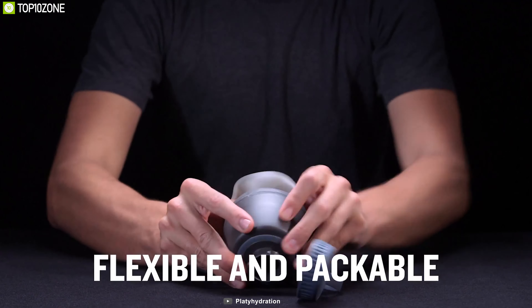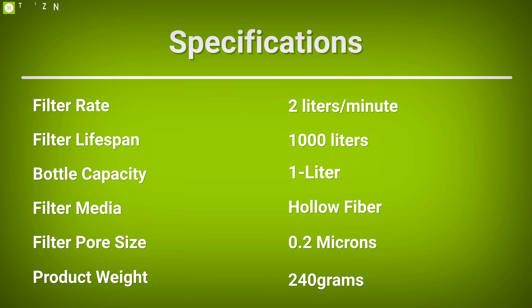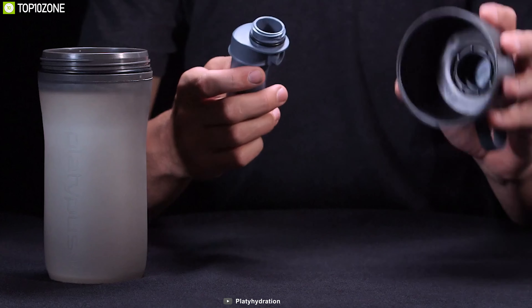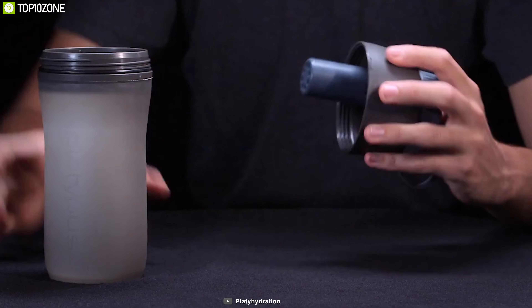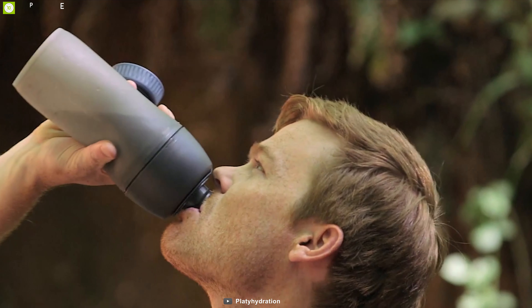Weighing at around 240 grams, this bottle has a leak-proof cap that opens with an easy half-turn and offers a flexible cap lanyard which makes it easy to carry the bottle securely. The Platypus Meta Bottle with Microfilter is a great filtered water bottle for its lightweight design and filtering flow rate, which keeps you hydrated all the time.